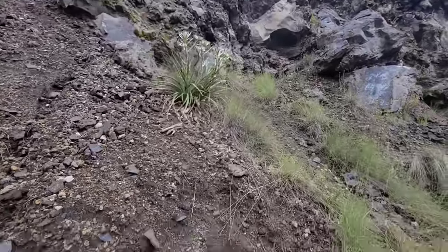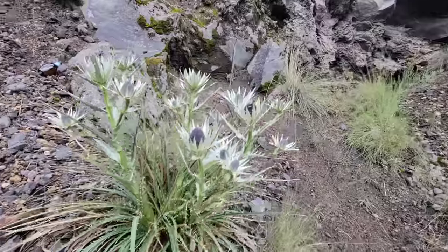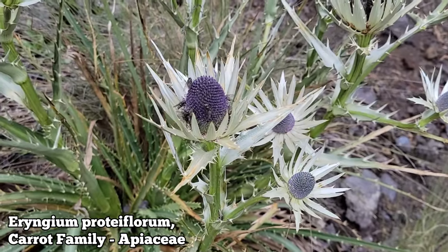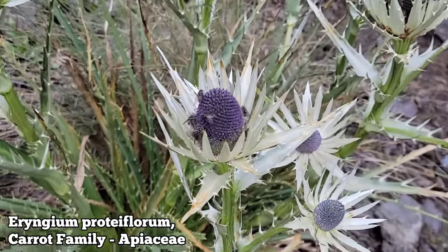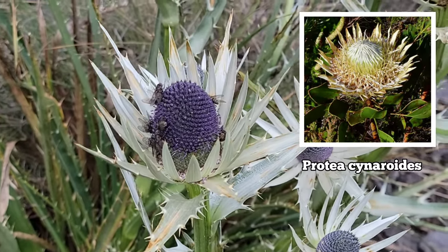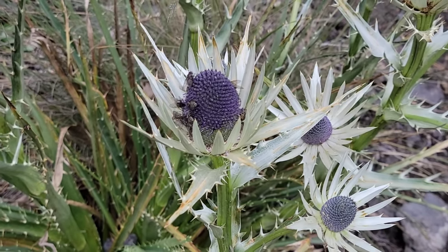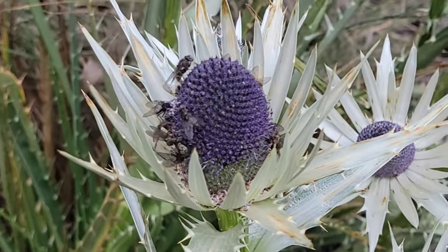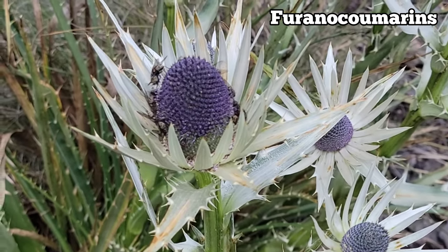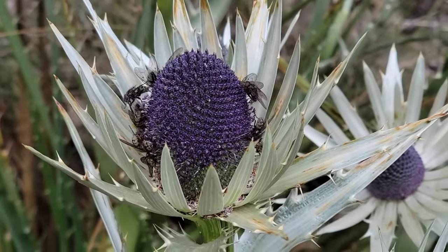Crunchy substrate right here. This is a member of the carrot family known as Eryngium — Eryngium proteaflora. I guess because the flowers kind of look like a Protea, you know, one of the southern hemisphere flowering plants commonly used in bouquets. It is a carrot — Apiaceae is the family. It's got furanocoumarins in secondary chemistry. You got a globose umbel — those are a bunch of tiny little flowers grouped together, kind of like a cone.